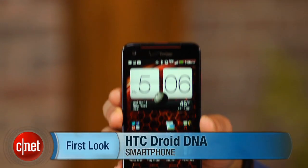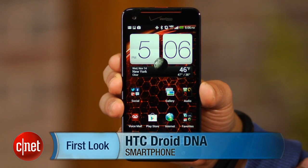So far, this phone looks like the Verizon device to beat this holiday season, but to be sure, check out our full review at CNET.com. I'm Brian Bennett, and this has been a first look at the HTC DROID DNA.